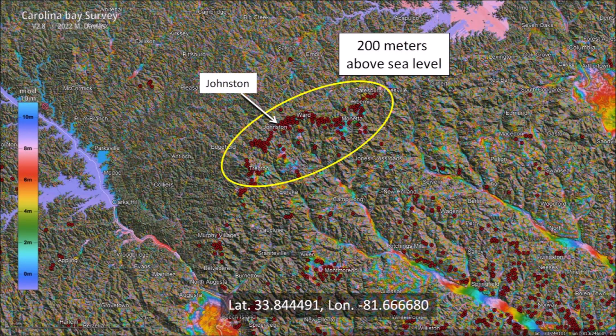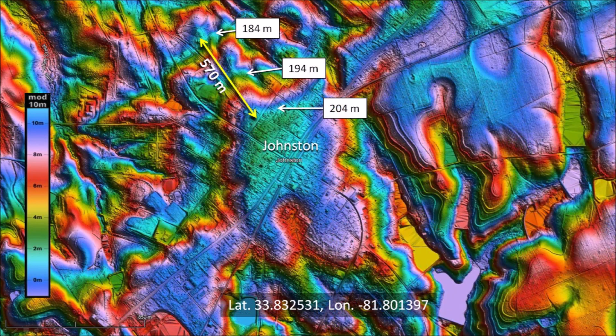By moving the cursor over the landscape, we can verify that all the features around the ridge have a lower elevation. Most of the area looks gray due to the steep inclination of the terrain. When we zoom in near the town of Johnston, we see the contour lines of the colorized topography that repeat every 10 meters. Downtown Johnston, colored light blue in this LiDAR image, is at an elevation of 204 meters above sea level. The terrain drops 20 meters in a distance of 570 meters.